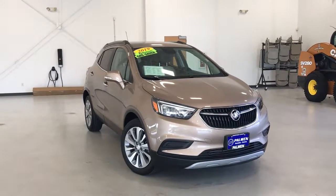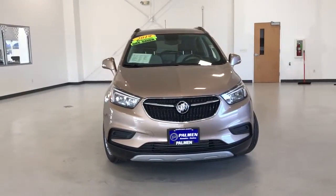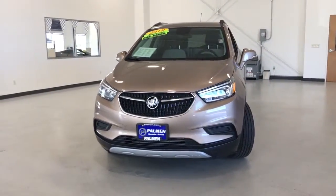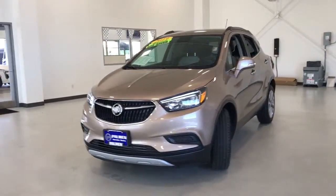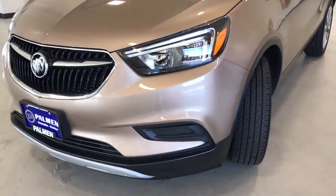You will be amazed by this 2019 Buick Encore. This vehicle still has fewer than 20,000 miles on the clock, so it won't last long. Have fun getting where you need to go in the sleek and nimble Encore, the small luxury SUV with a can-do attitude.